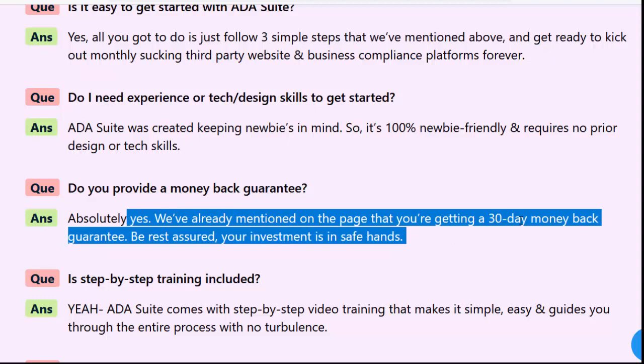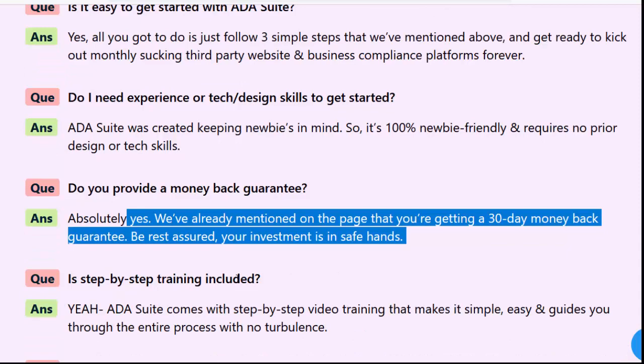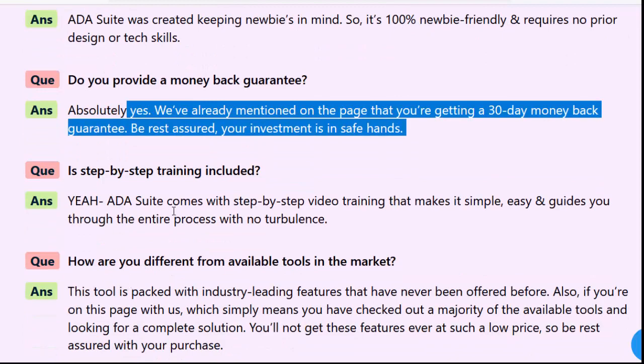Is step-by-step training included? Yes, ADA Suite comes with step-by-step video training that makes it simple and easy, guiding you through the entire process with no turbulence. How are you different from available tools in the market? This tool is packed with industry-leading features that have never been offered before.